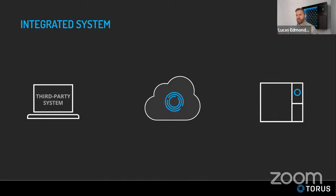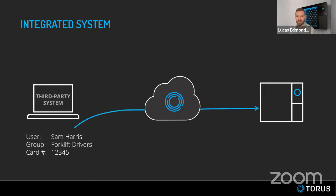Here's how integrations work. The third-party system — say, Genetec — already has a database of users, their credentials, and access groups. We pull that information in automatically, eliminating duplicate data entry and human error. It's a direct copy that we keep in sync in real time. For example, Sam Harris, a forklift driver, can go to the cabinet without us re-entering his information — we've pulled it directly from Genetec. Sam logs in and can only take the forklift keys. When he does, we record that transaction and can send it back to the access control system for unified reporting.